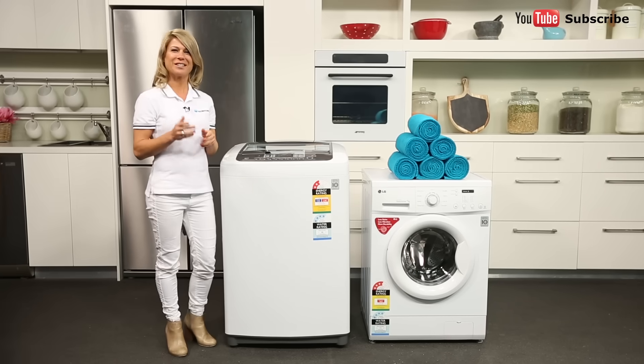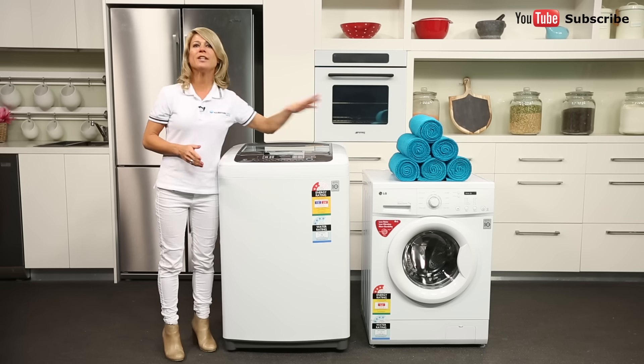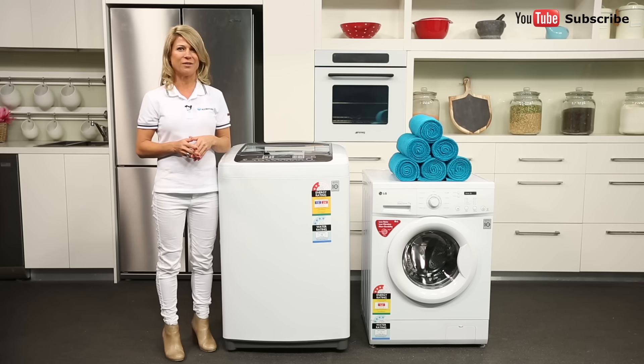Let's answer your questions about washing machines — which washing machine is right for me, and the difference between top and front loaders. Both front loading and top loading washing machines have their fair share of advantages and disadvantages.